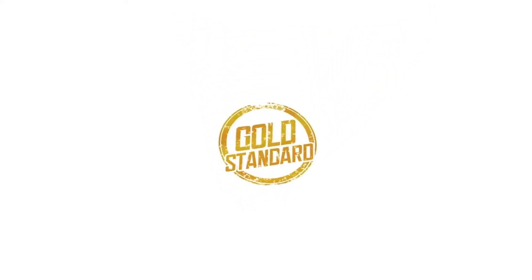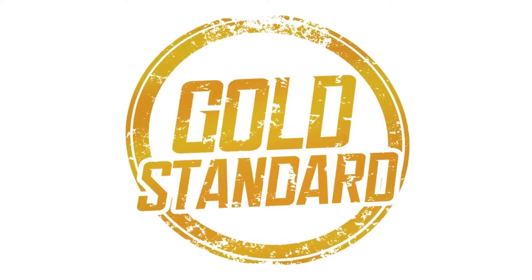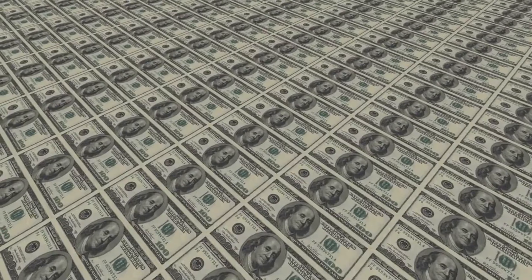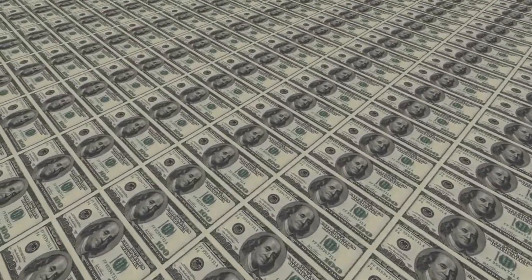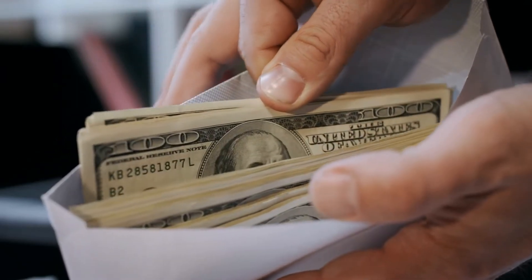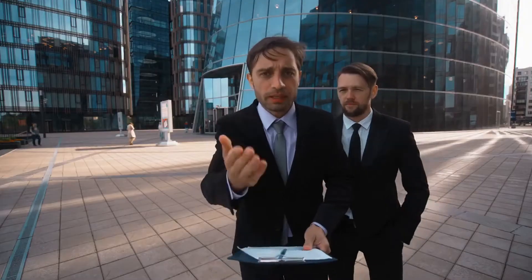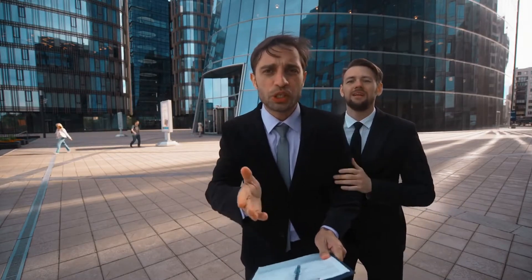When deciding on whether yield farming or staking is the best DeFi product for you, a major metric to consider is the size of the APY you will be able to generate. After all, the main purpose of lending your crypto tokens out is to make money. In a nutshell, there is no hard and fast rule as to how much you can make from both yield farming and staking, as there are plenty of variables at stake.